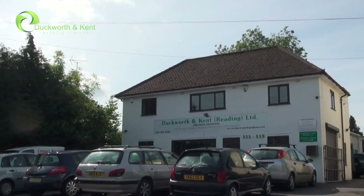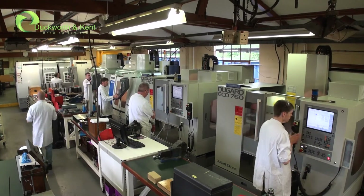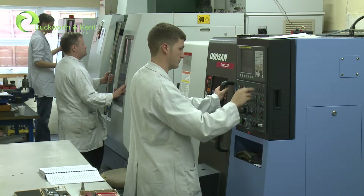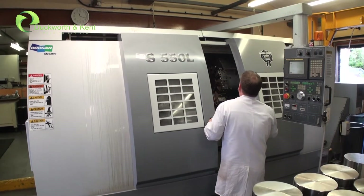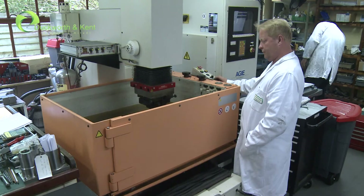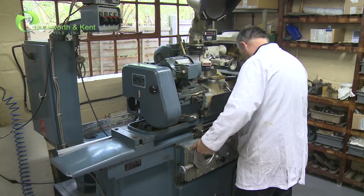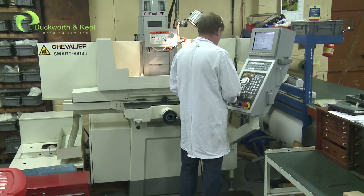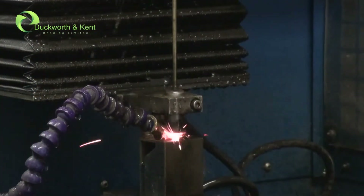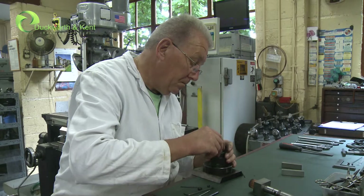Based in Reading, Berkshire, Duckworth and Kent are a precision engineering company with over 45 years experience in CNC machining and tool making. Our main services include CNC turning, CNC milling, CNC spark erosion, CNC wire erosion, as well as universal and CNC grinding. We also have strong capabilities in EDM fast hole drilling and conventional manual machining through to assembly.